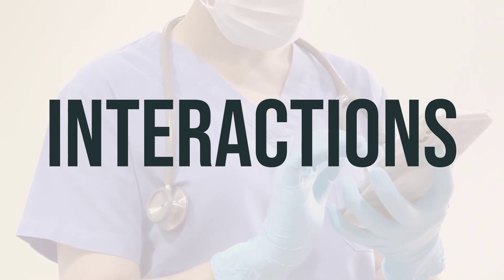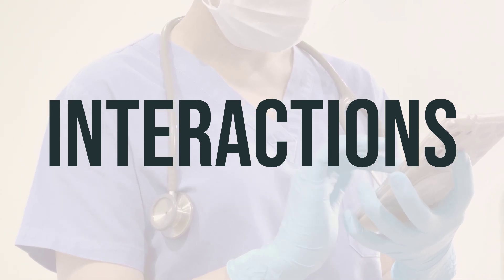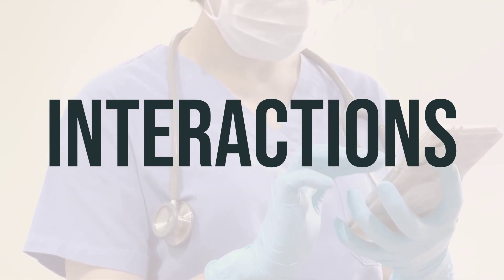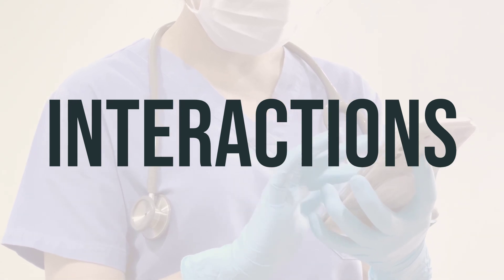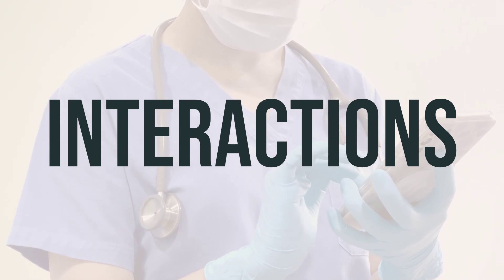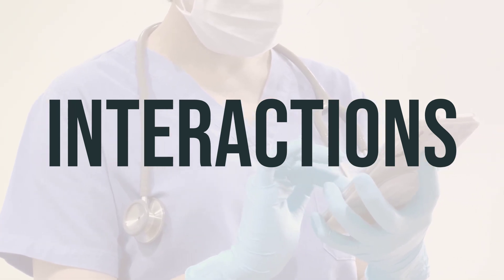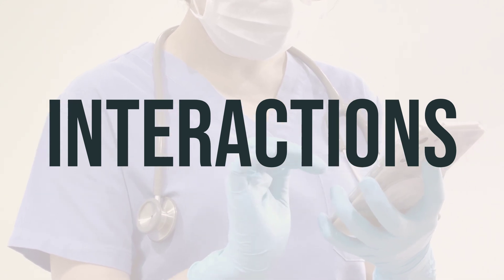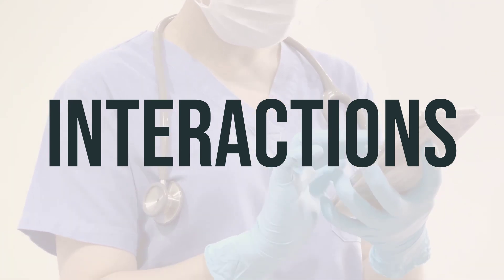When using Udenica auto-injector, it is important to take it as prescribed to experience the full benefits. The daily dosage and optimal timing for taking this medication will be determined by your doctor based on your individual needs. Be sure to follow your doctor's instructions carefully for the best results.